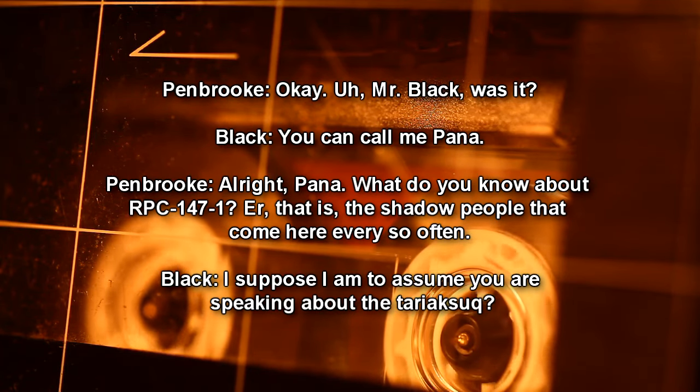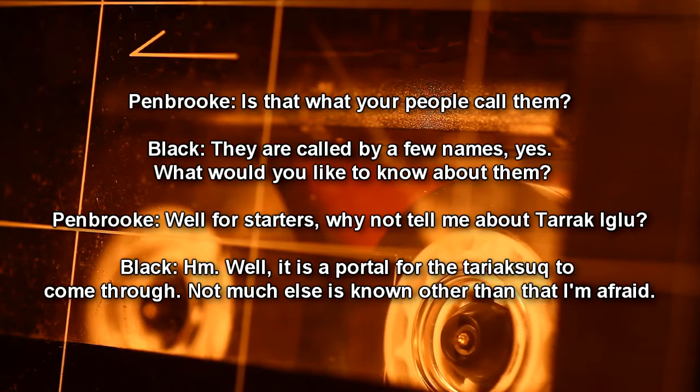Pembroke: Mr. Black, was it? Black: You can call me Panna. Pembroke: Alright, Panna. What do you know about RPC-147-1 — that is, the shadow people that come here every so often? Black: I suppose I am to assume you are speaking about the Terak-Suk? Pembroke: Is that what your people call them? Black: They are called by a few names, yes. What would you like to know about them?